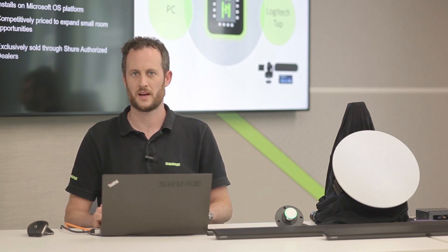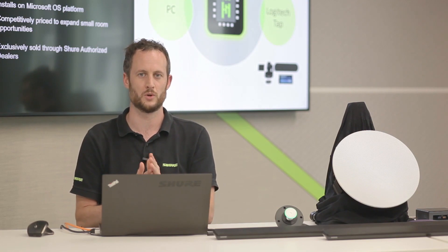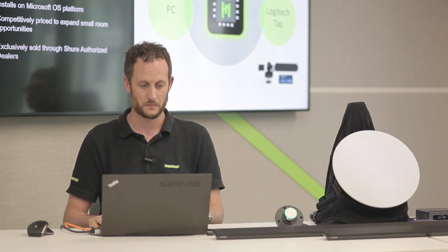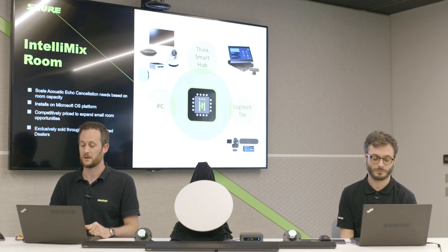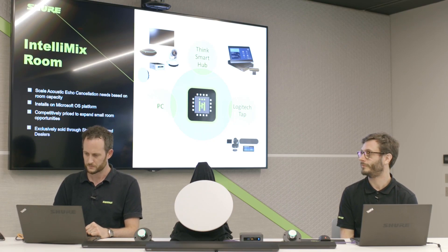Intellimix Room allows seamless integration with soft codecs hosted on a Windows 10 environment, meaning you can take audio directly from our microphones into your PC without any additional black boxes for processing. It's scalable with 8 or 16 channels of microphone processing, suitable for small, medium, or large rooms. As it runs on Windows 10, it's compatible with any device meeting the minimum hardware specification. We're now going to switch to showing you Shure Designer.